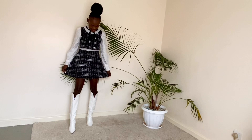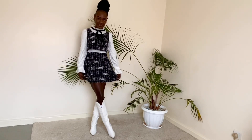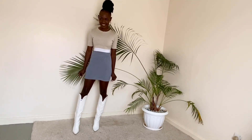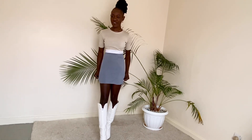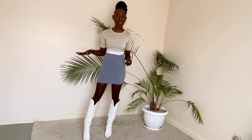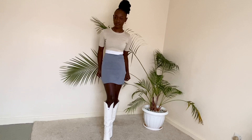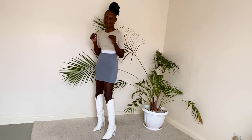Oh my God, tell me what you think of this guys — this is so cute! Look at this, the colors are just gorgeous. I love it, this is so cute. And with the white boots I think it's just a whole outfit. I feel like going out already, like just going for a drink somewhere.